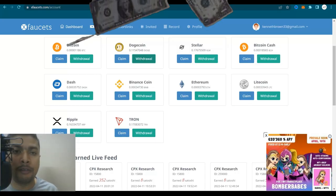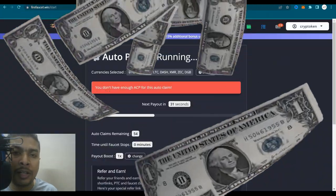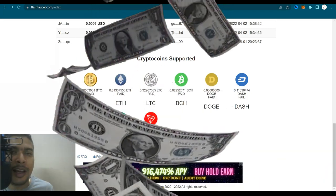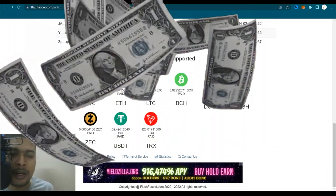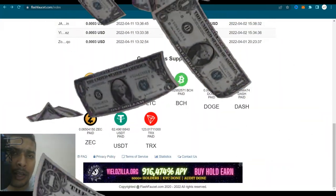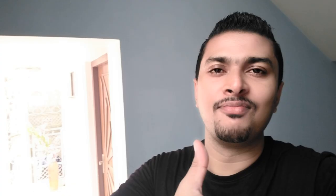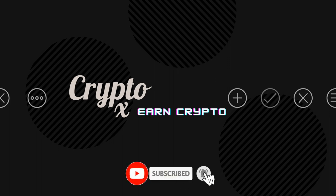These are the five legit cryptocurrency faucet websites from which you could claim different types of coins for absolutely free. No sign-up fee and no pressure — whenever you can work, you work on these websites to make some free coins. I hope you enjoyed my video for today. If you did, please give it a thumbs up, post a comment, and don't forget to subscribe and hit the bell notification icon. Until my next one — adios, take care.